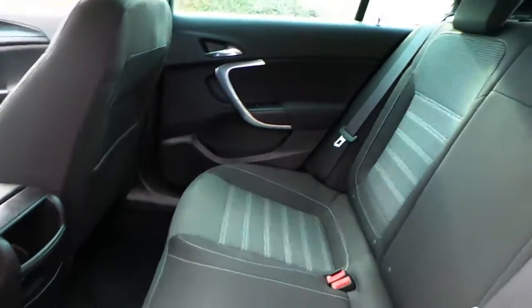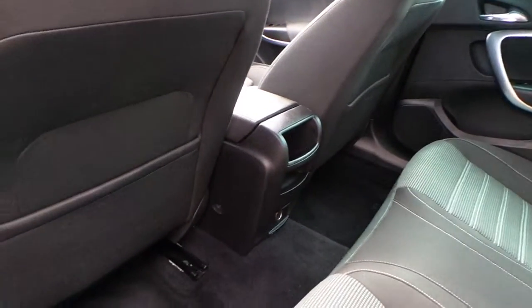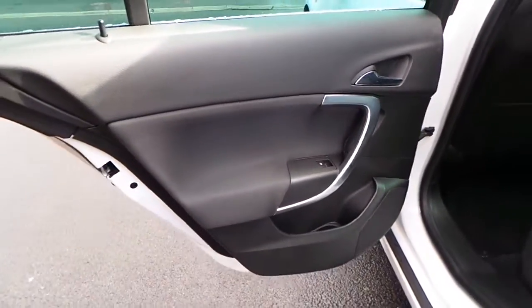The interior is finished in grey cloth with seating for 5. There are nice fixed seating points as well as storage behind the seats, and electric rear windows.